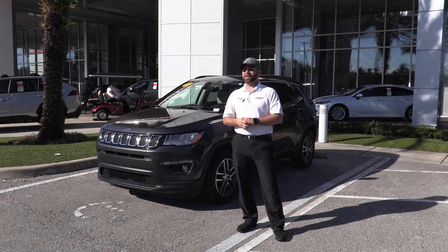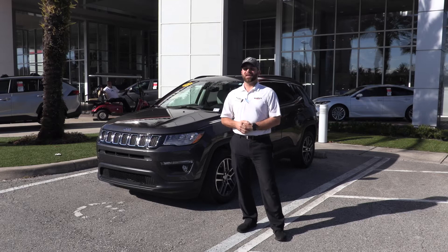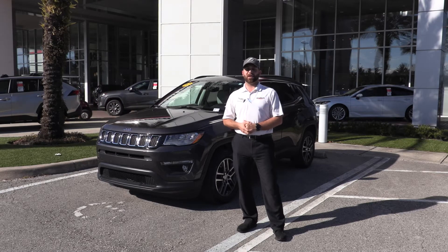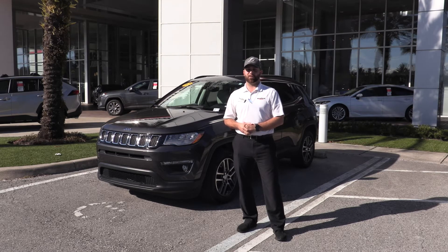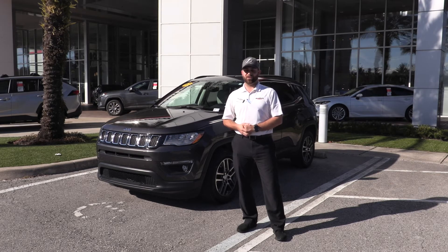So come down and check it out. It is beautiful, spotless and has tons of great features like a power rear liftgate, blind spot monitors, push start, back up camera, keyless entry, Bluetooth, leather seats, and power seats. Come on down and take a look at it today.